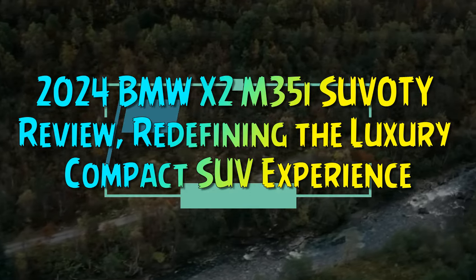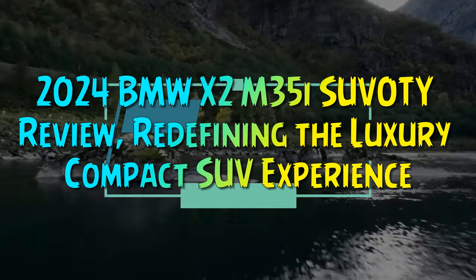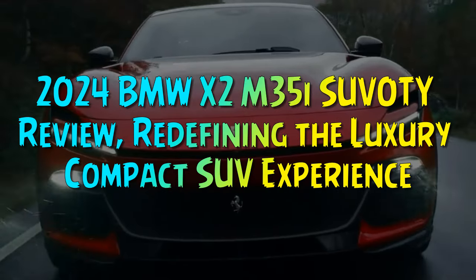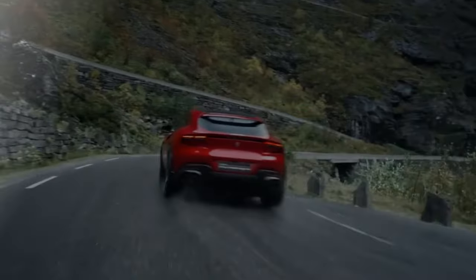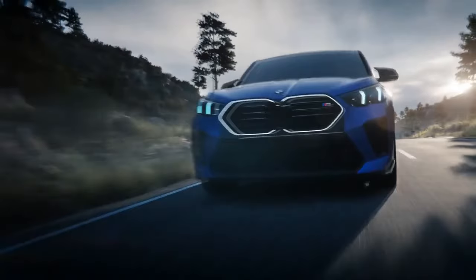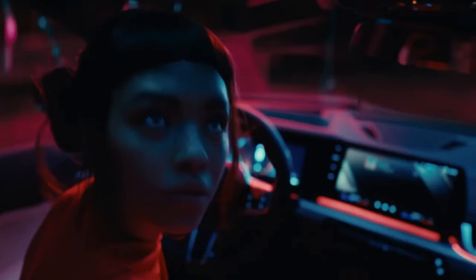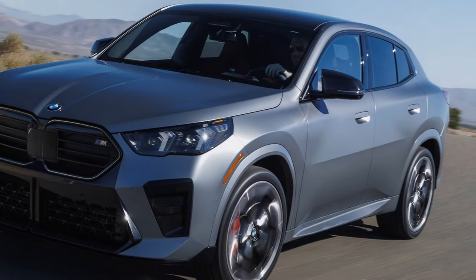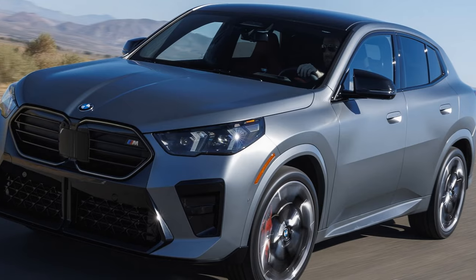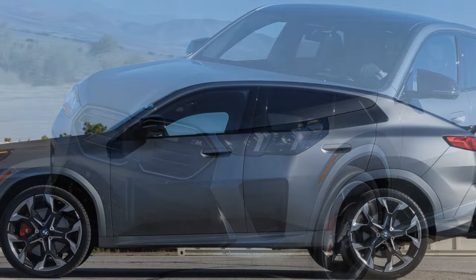2024 BMW X2M35i SUVity Review: Redefining the Luxury Compact SUV Experience. SUVs are built to serve multiple purposes, but it's uncommon for one vehicle to truly excel in all areas. Still, many buyers seek that elusive do-it-all SUV, and the 2024 BMW X2M35i is the latest in a long line to attempt just that.